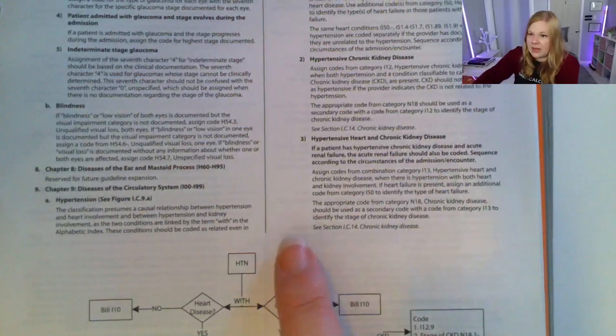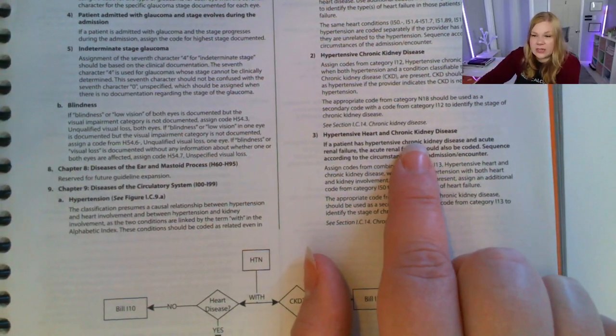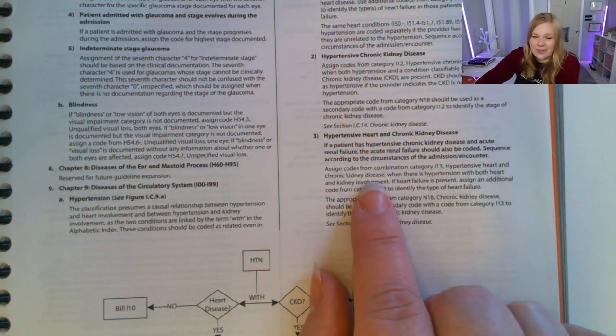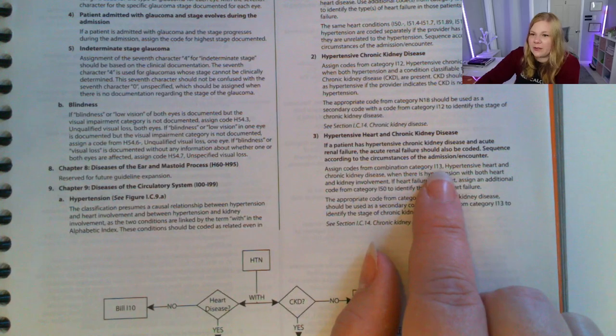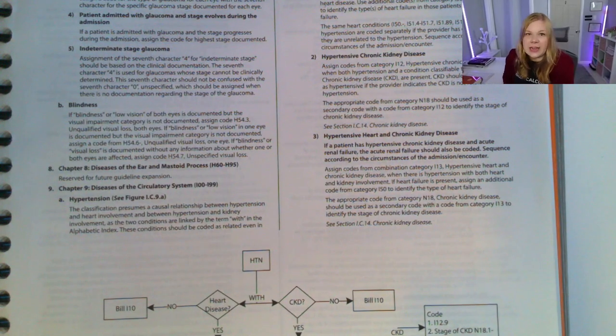If a patient has all three — hypertension, heart disease, and chronic kidney disease — you don't use I10, I11, or I12. You use I13. But then you still need additional codes to quantify the type of heart failure and the stage of the chronic kidney disease. If you look up I13, it will give you the directive to use those additional codes.